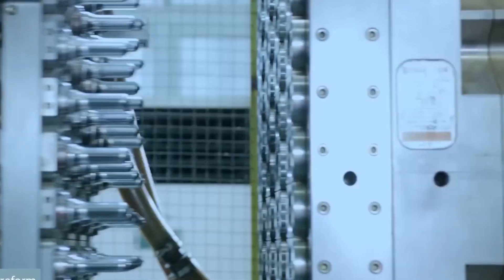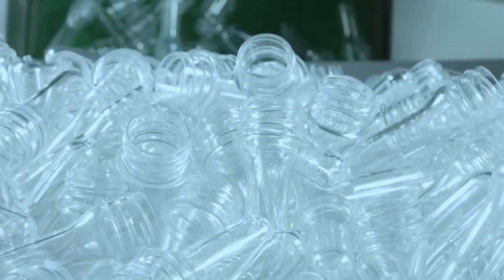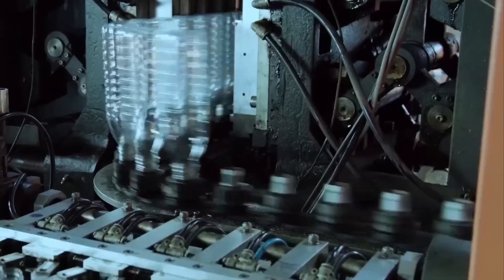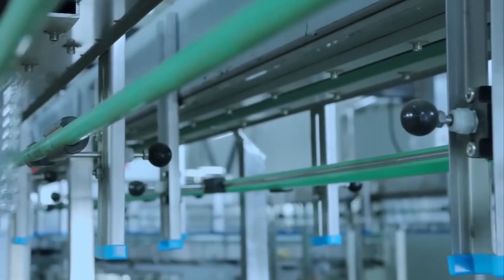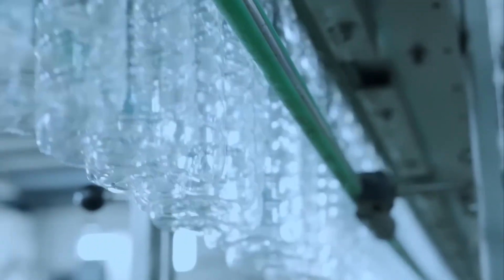Now these purified RPET pellets head to bottle plants. Inside, high-speed injection machines melt the pellets and mold them into preforms — thick, test-tube-like cylinders that resemble tiny bottles. These preforms are cooled and stored, then reheated and stretch-blow-molded into full-size bottles using high-pressure air. A single machine can produce up to 72,000 bottles per hour — that's 1,200 every minute. Just one facility can churn out more bottles in a day than there are people in New York City.